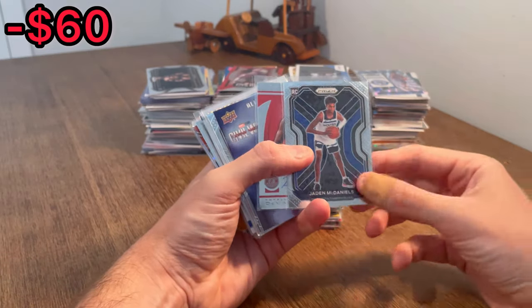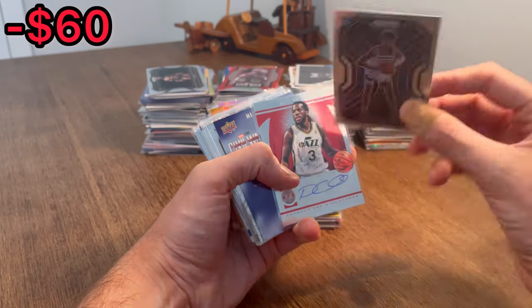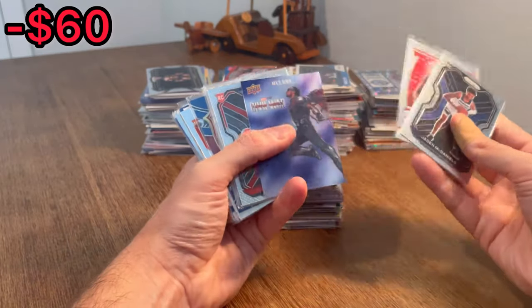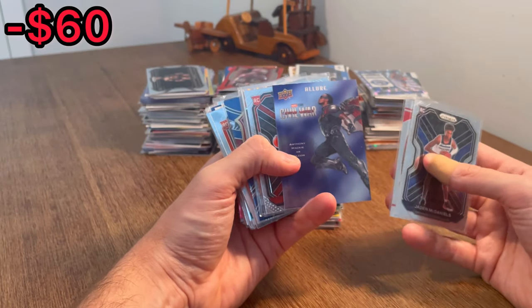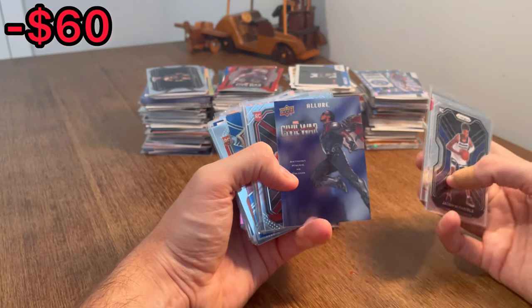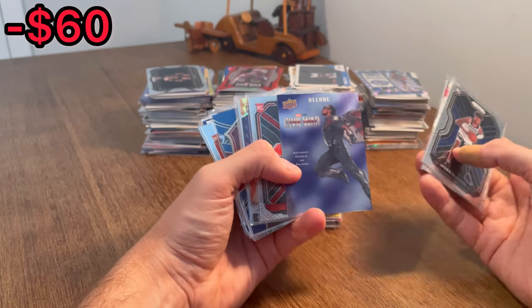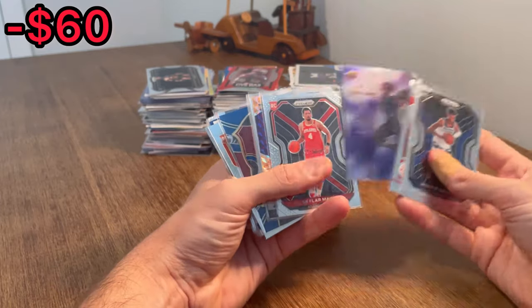Jade McDaniels — nice young player, Prism rookie card, should get me a couple bucks back on that. Damari Carroll auto — sweet, should make a couple bucks on that as well. I'm not very well versed on the non-sports trading cards, so if you see anything that I kind of gloss over, I'd love your help if there's something actually valuable. But this card is pretty sweet — Captain America Civil War, Anthony Mackie as Falcon.